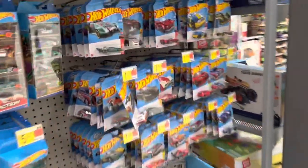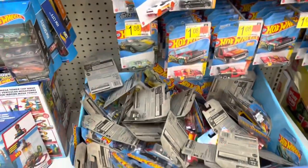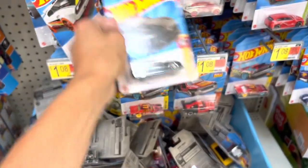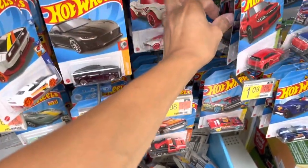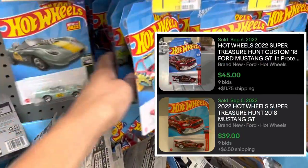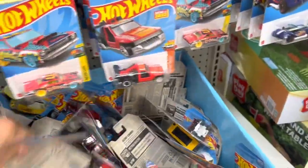All right guys, here we are at Walmart. Looks like they just stocked up but I must have missed it because everything is pretty much a mess. Looks like we got some JKs here, so it would be cool to see the Mustang super. I don't even see a main line anywhere, so I'm definitely late.